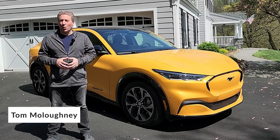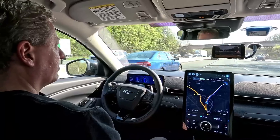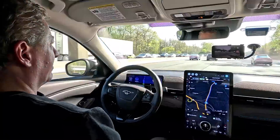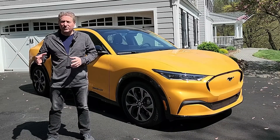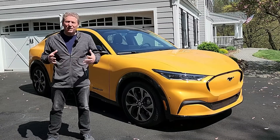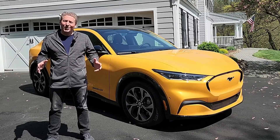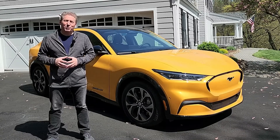Today we're going to be checking out Blue Cruise 1.2, Ford's latest version of its hands-free driver assist system. Ford's just rolling out this new updated 1.2 version and the Mustang Mach-E is the first vehicle to get it. It will find its way into other vehicles but for now just the Mach-E has it. They loaned it to me for a week so I could check out 1.2's latest features. Let's hop into this beautiful cyber orange Mach-E and see what Blue Cruise 1.2 is all about.